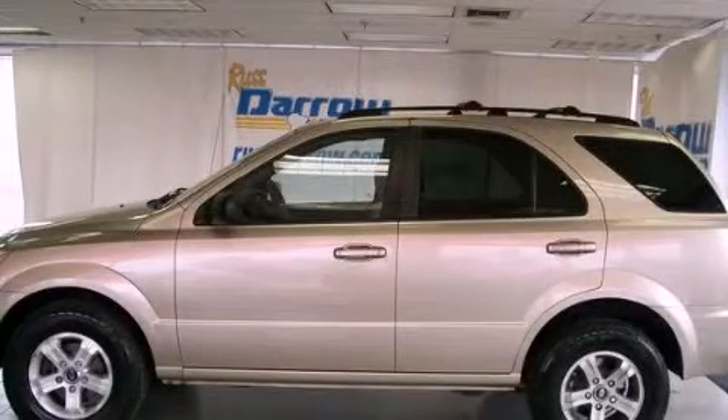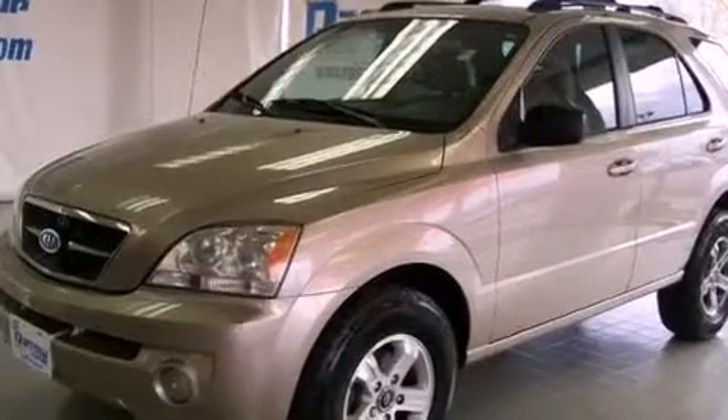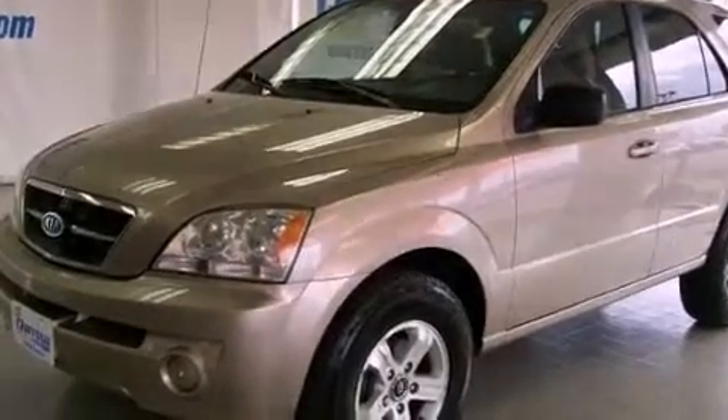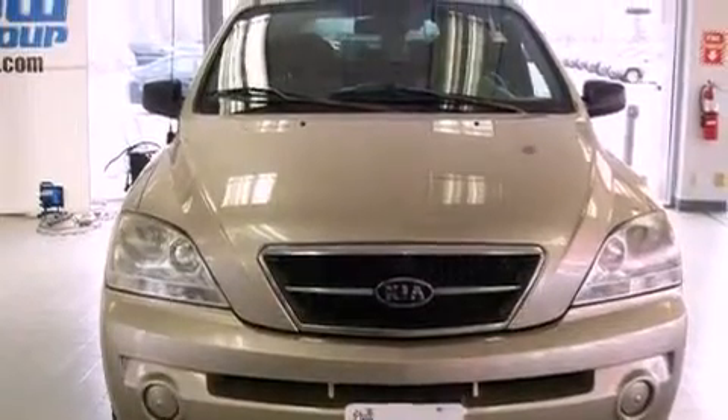This is a 2004 Kia Sorento — plenty of space for what you need. Features include an 8-speaker audio system, air conditioning, cruise control, a CD player, and a passenger side vanity mirror.